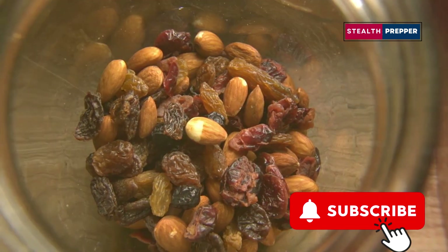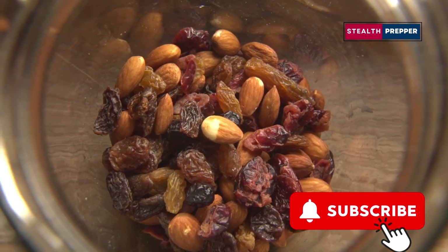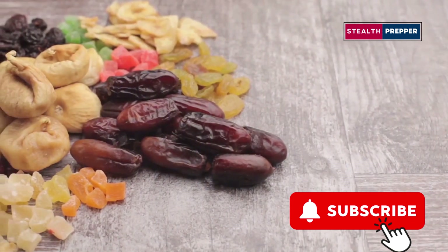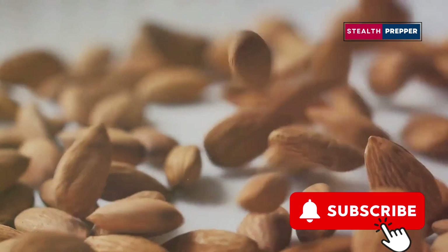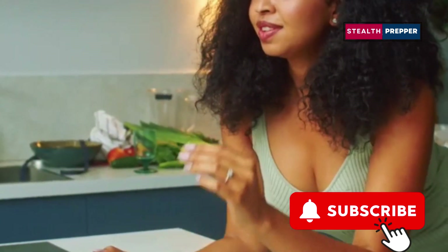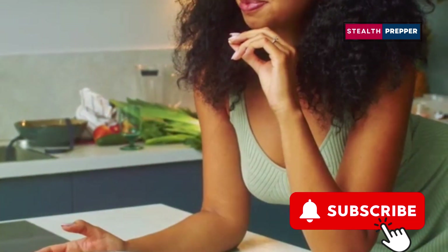Here it is, the number one no-cook survival food: Trail Mix. This versatile snack has been a favorite among hikers, campers, and survivalists for decades, and for good reason. This seemingly simple combination of nuts, seeds, dried fruit, and sometimes chocolate is a powerhouse of nutrition and flavor, making it the ultimate choice for preppers and survivalists alike. Each ingredient brings its own unique benefits, creating a snack that is not only delicious but also incredibly functional. Trail Mix provides a perfect balance of protein, healthy fats, carbohydrates, fiber, vitamins, and minerals, giving your body everything it needs to thrive, even in the toughest of conditions.